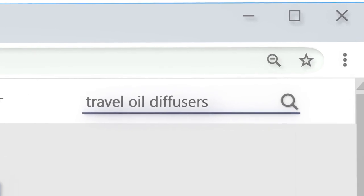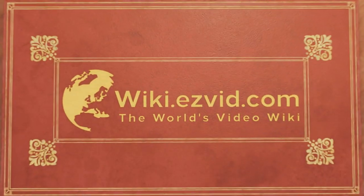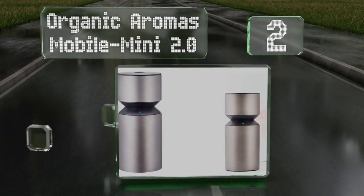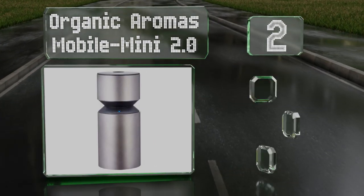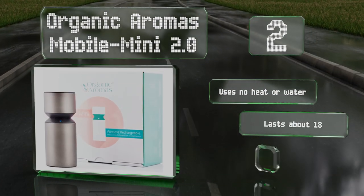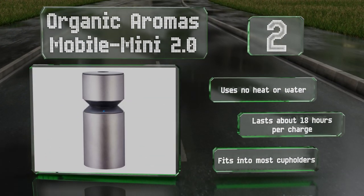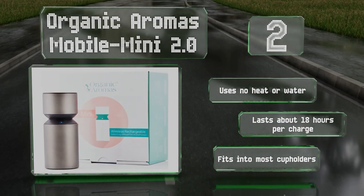At number two, sleek and modern, the Organic Aromas Mobile Mini 2.0 is a rechargeable nebulizer with a durable anodized aluminum body and a hand-blown glass reservoir. It runs in cycles of two minutes on and one minute off and lets you choose between low, medium, and high output settings. It uses no heat or water, lasts about 18 hours per charge, and fits into most cup holders.